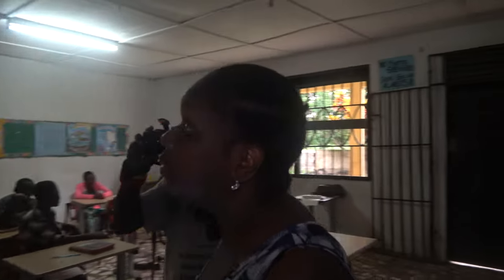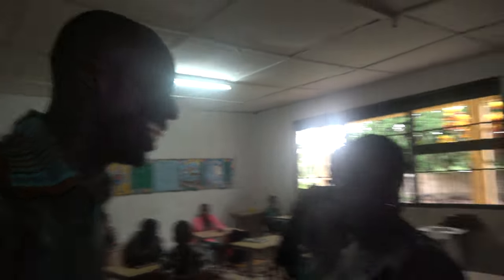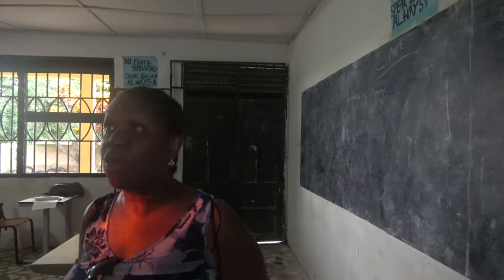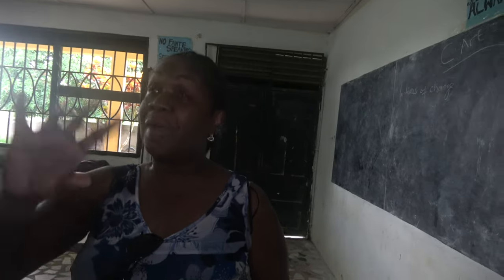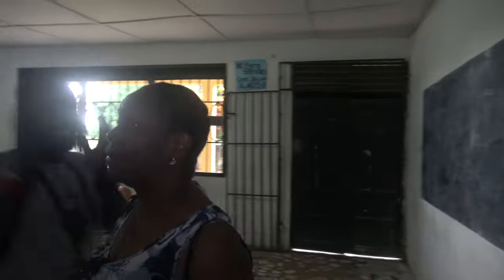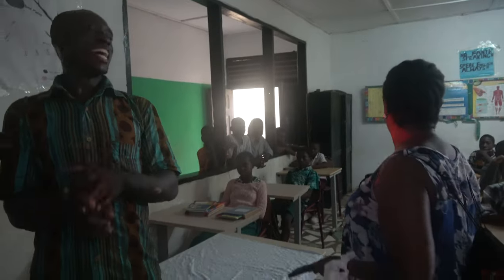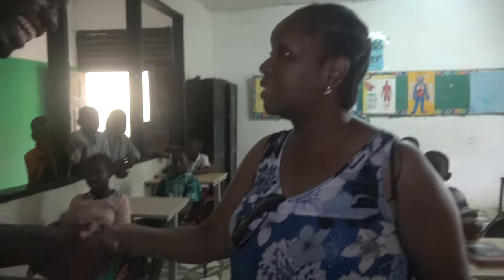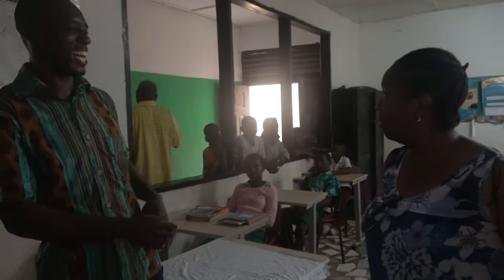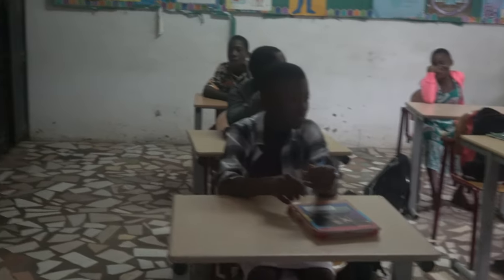Do you speak French? Yes! How are you? I am. Wow! Hey! Okay — French. How are you? Hey! How are you?